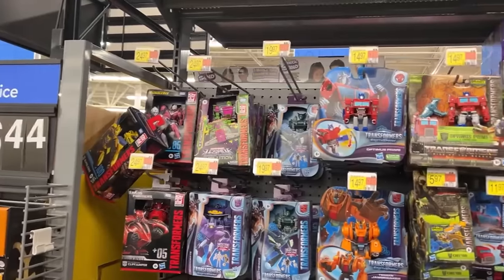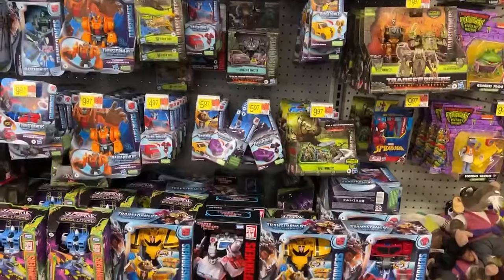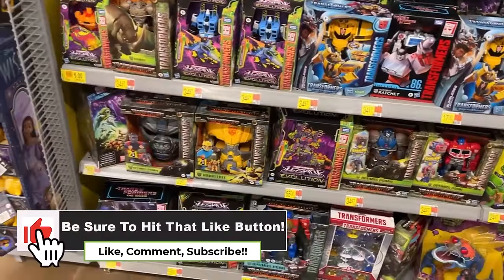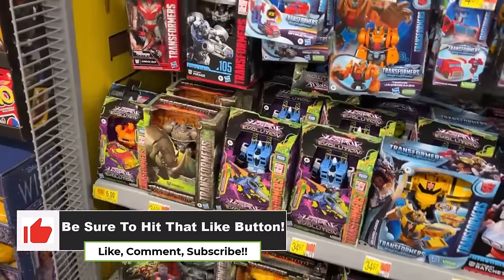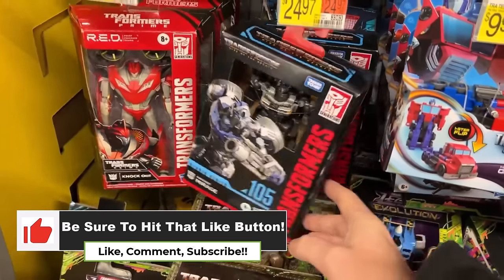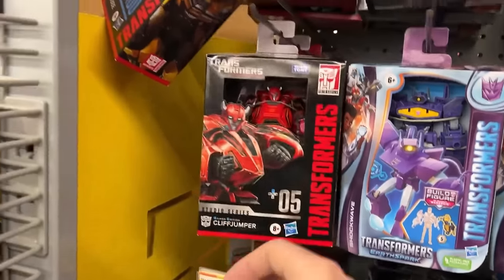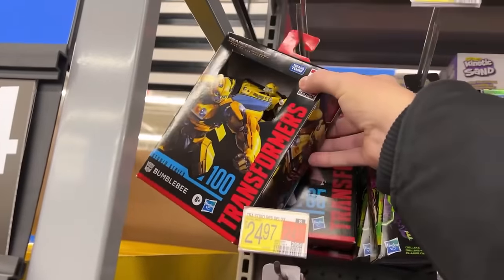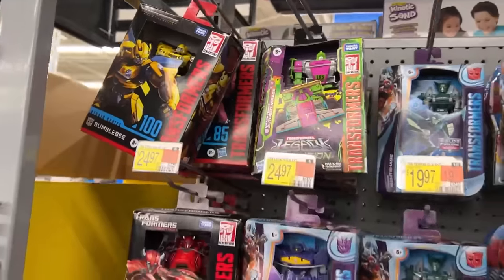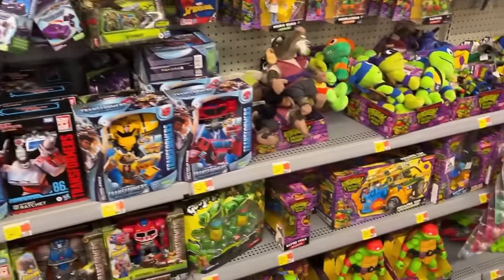Inside the store — a lot of Transformer stock. There's Ratchet. There's Studio 86, not really the '86 line. Cliffjumpers and Bumblebees getting ready to cliff jump. Those are $24.97 for the little one; they never put the size. They had two-packs for that same price and then they got down to like seven dollars on clearance.